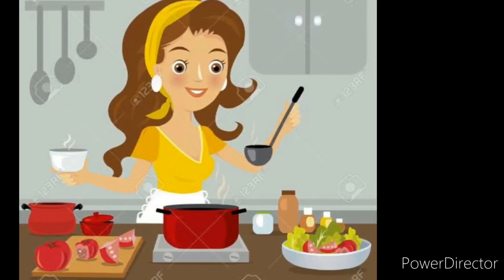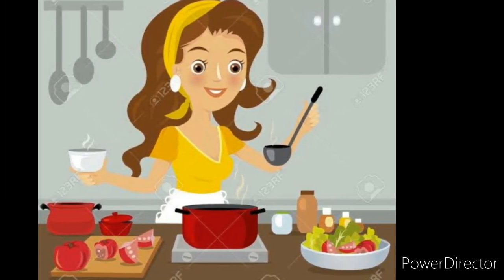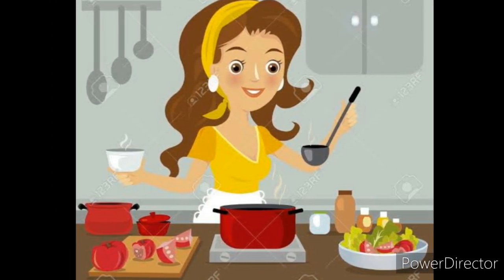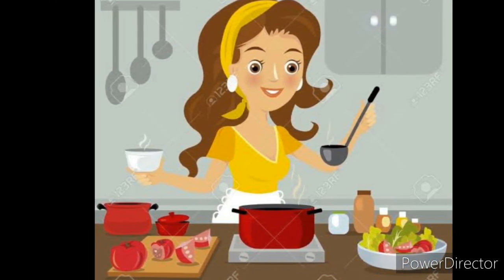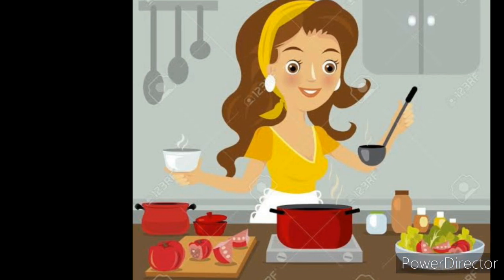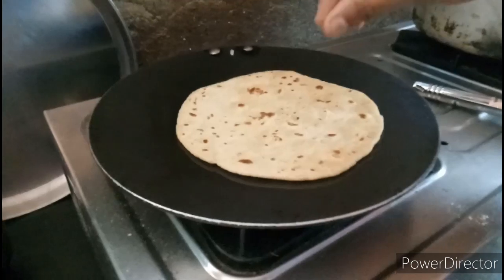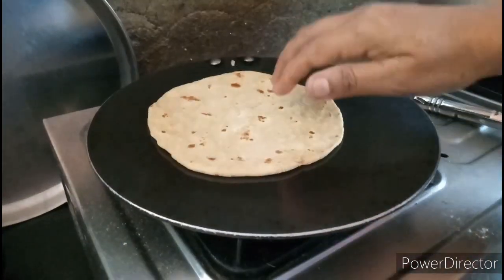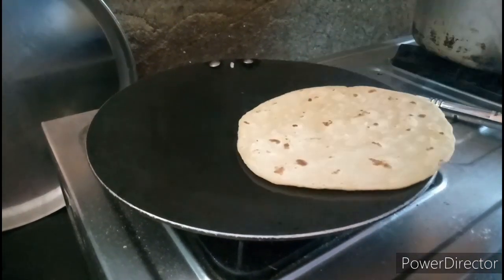If someone asks you what you are doing while working in the kitchen, we can give different answers. So let's see what answers we can give. I am baking the chapati.